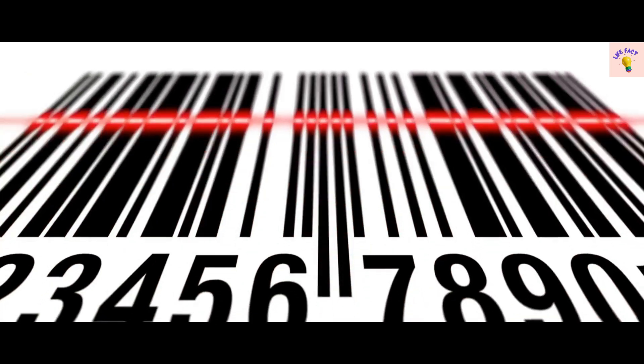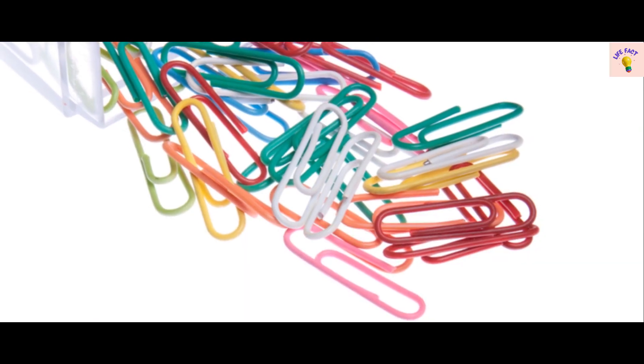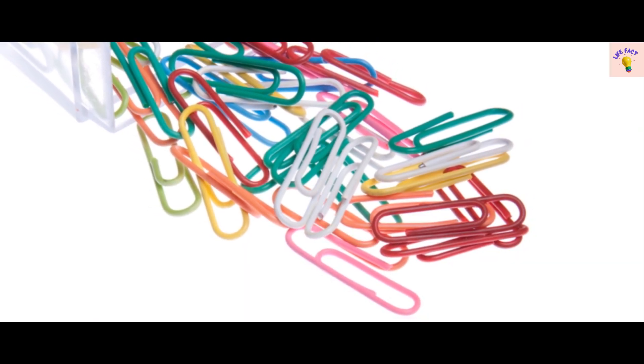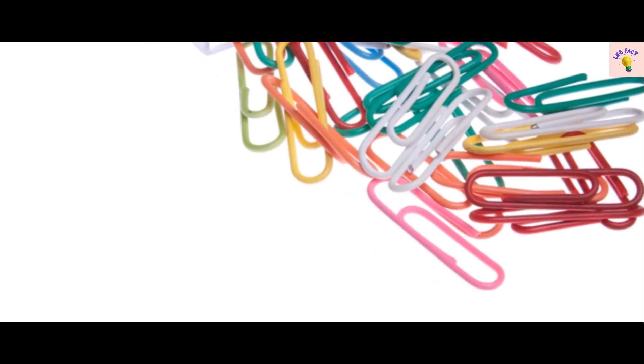Coming up at number 2, we have the ever-reliable pencil. Did you know that the lead in your pencil is actually graphite? The term 'lead' is a carryover from the days when graphite was mistaken for lead. And finally, the number 1 fact about everyday objects is about the unassuming can opener. This device was invented a staggering 48 years after the invention of the tin can. For nearly half a century, people had to smash open cans with a hammer and chisel.